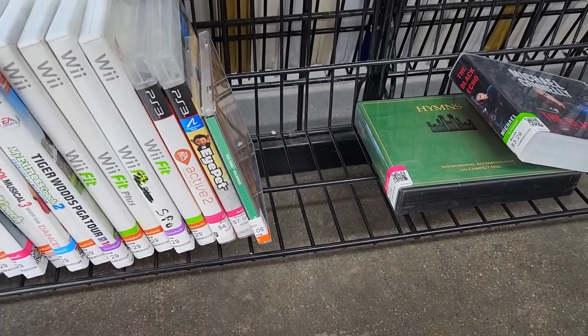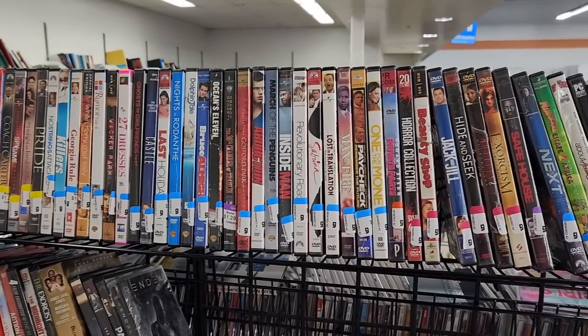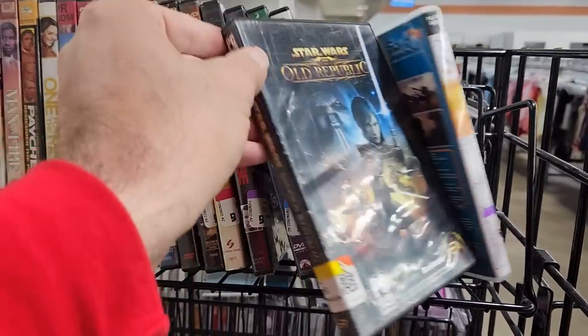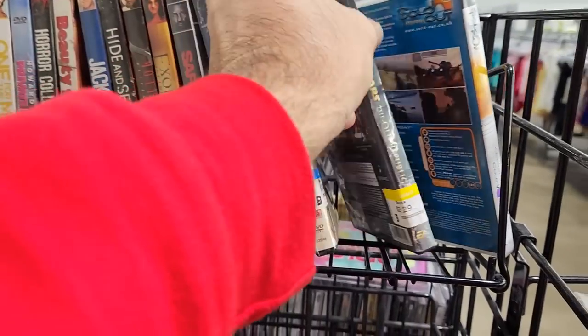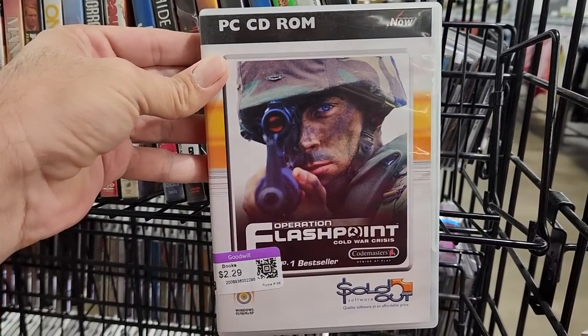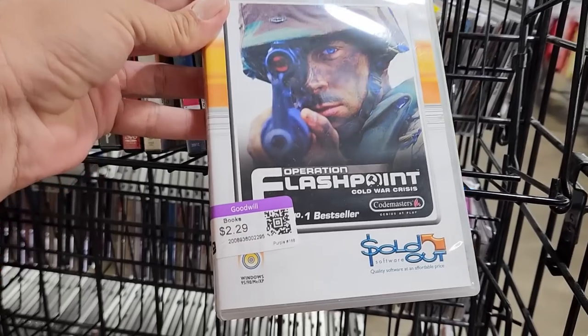Now even though this Goodwill does have a section for video games with the other media, it's still always worth looking through all the other DVDs and CDs anyway because I always find more video games and computer games. I found Star Wars The Old Republic which I already have, but I also found this Operation Flashpoint for Windows 95, 98, ME, and XP.